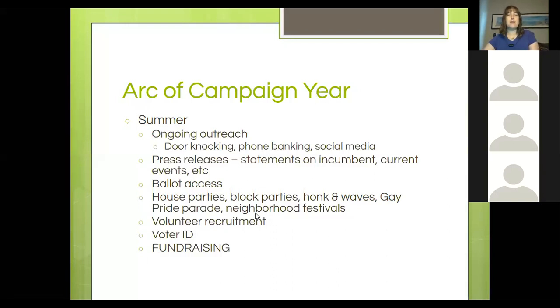You might still be doing ballot access in the summer. In the pre-COVID world this would include house parties, block parties, honking waves, gay pride parades and neighborhood festivals. You probably could still do a honking wave — socially distanced, maybe six feet apart on a median strip. Obviously there are not really neighborhood festivals this year in most parts of the country. However you need to transform those things into virtual formats, still find a way to invite yourself and do the best you can with these kinds of things virtually.